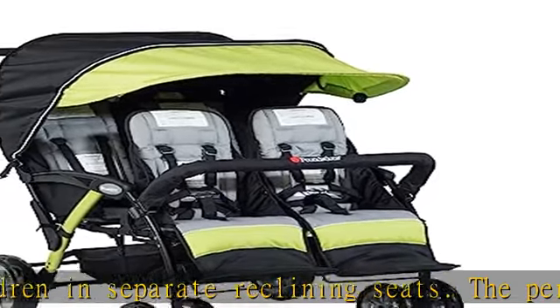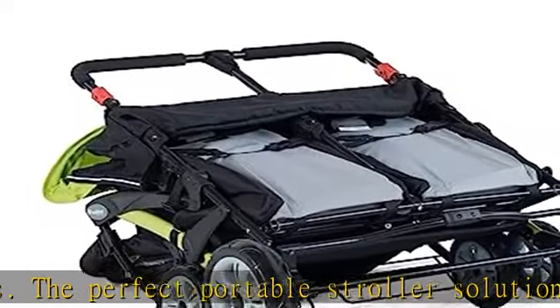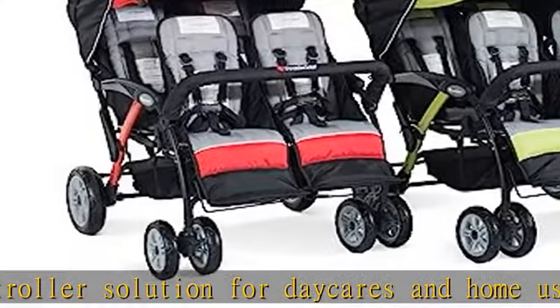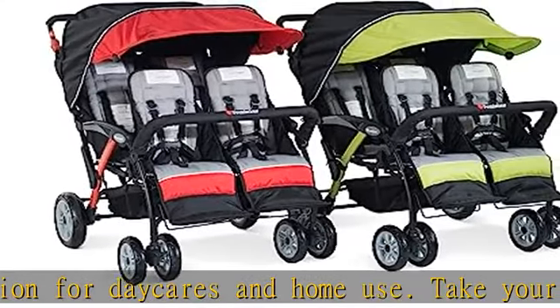Storage bucket under the backseat of the tandem stroller allows for quick snacks, blankets, and other infant necessities during excursions. Each toddler seat is designed to keep your child safe with a five-point black harness safety restraint system.